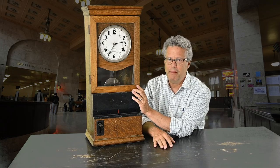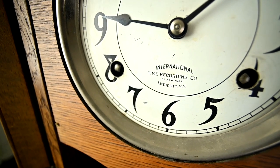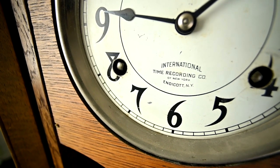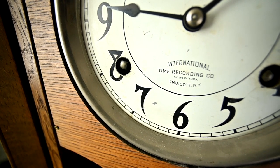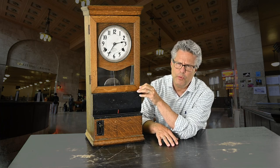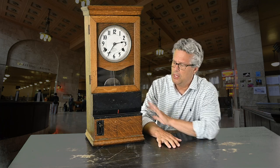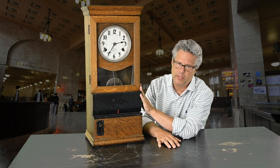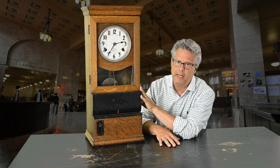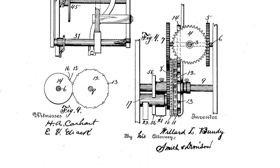This clock was made sometime before 1911, and we know that because the logo on it says International Time Recorder Company. That was a precursor to International Business Machines, or IBM, which bought them and merged with another company in about 1924. The International Time Recorder Company clock and its design was created by somebody named Willard Bundy, who patented it in 1888.